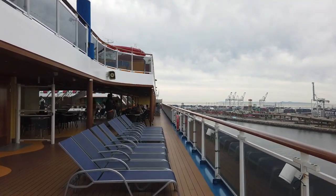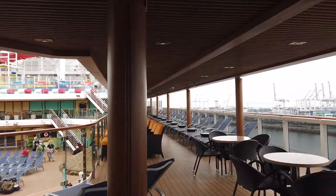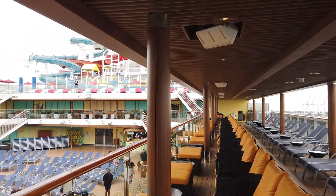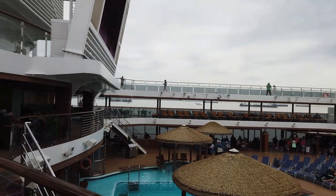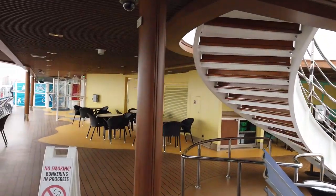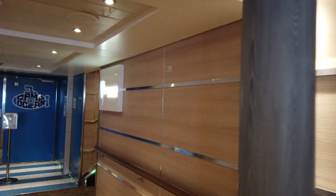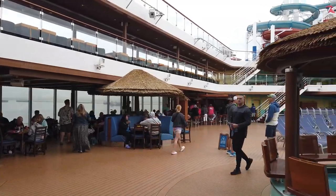Getting close to overlooking the main pool, these chairs — especially the yellow ones — are hot commodities. They are prime viewing spots for pool games, the movie screen, and deck parties if you want to watch rather than participate. These are going to be your best spots. Midship here you'll find the bank of elevators and the entrance to Camp Ocean, plus that stairwell from the Clubhouse.